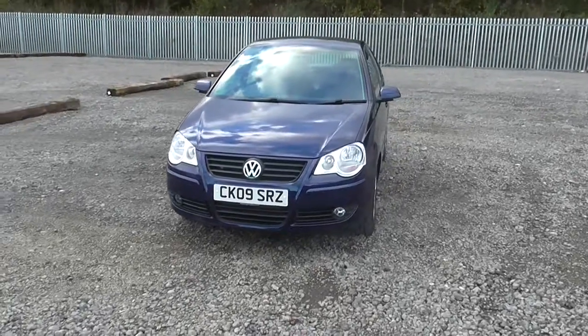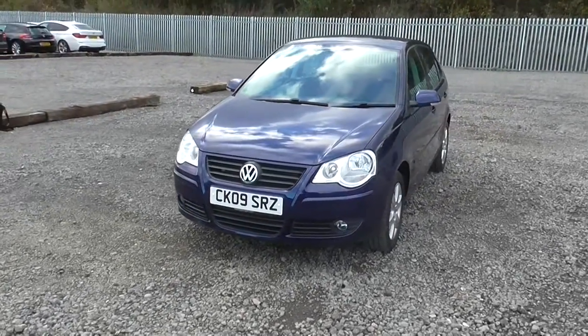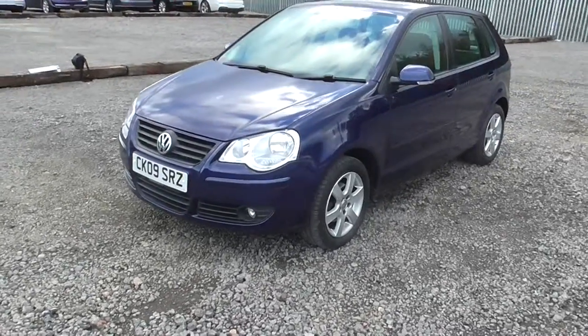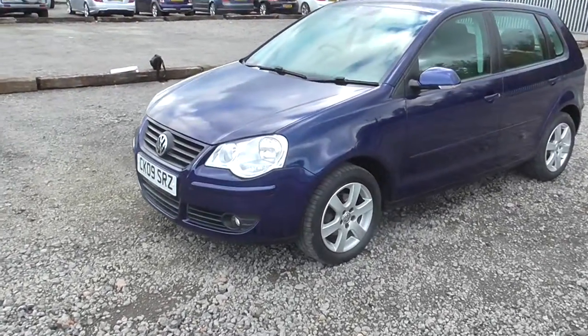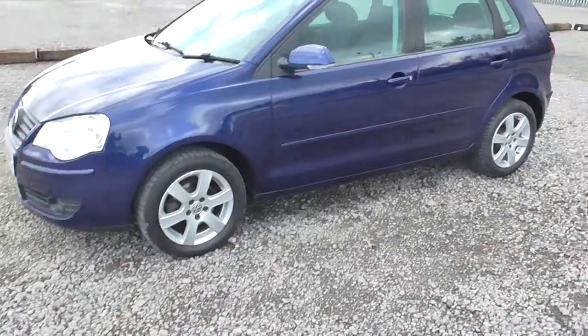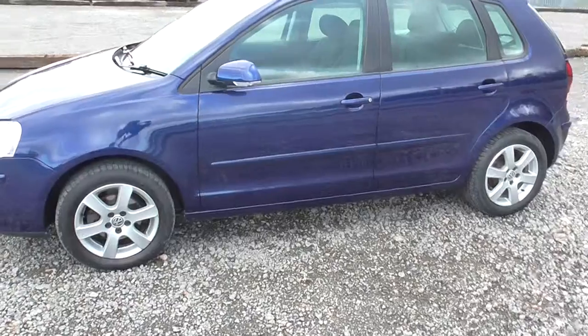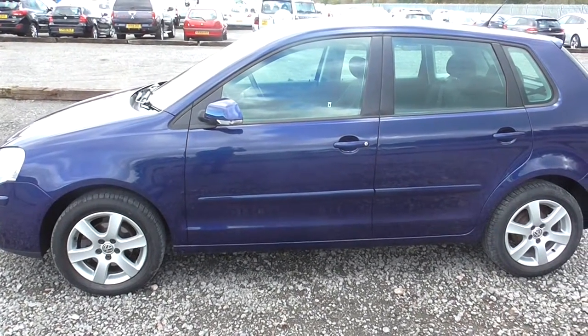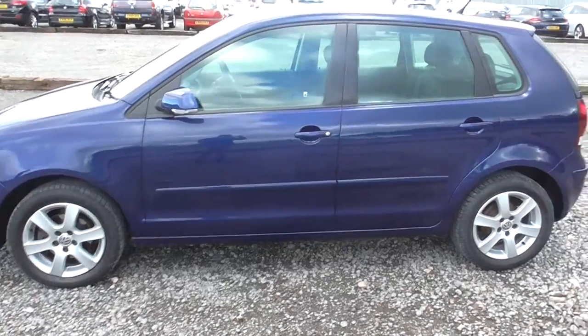Registered on a 2009 plate, you can see from the front it has front fog lights. Coming round to the side, it's got the VW six-spoke alloy wheels, body-coloured side rubbing strip, along with body-coloured side wing mirrors as well, with built-in indicators.